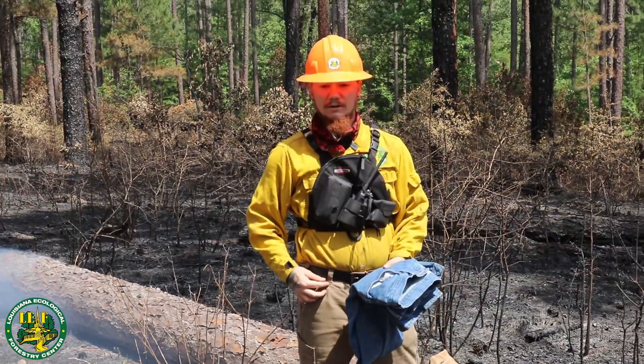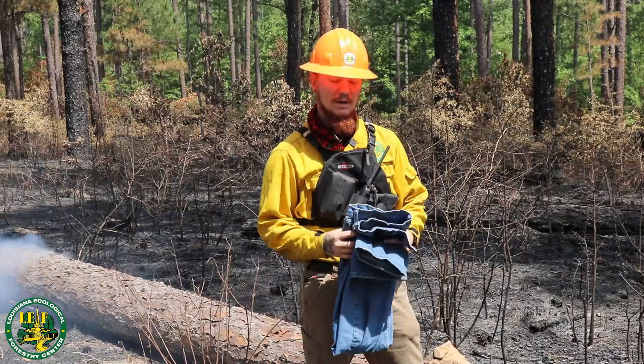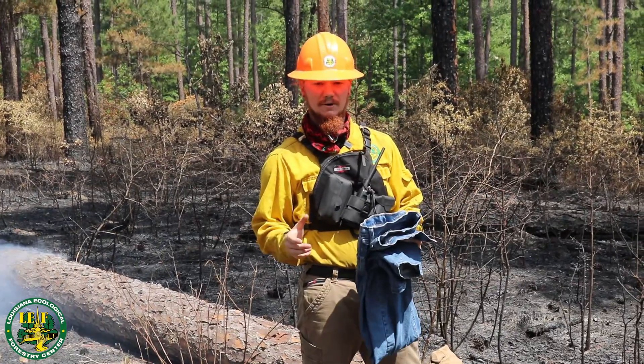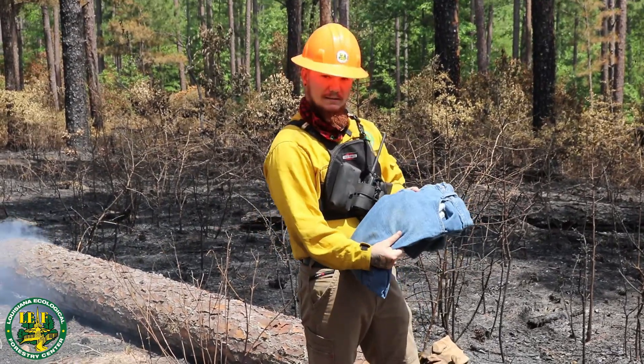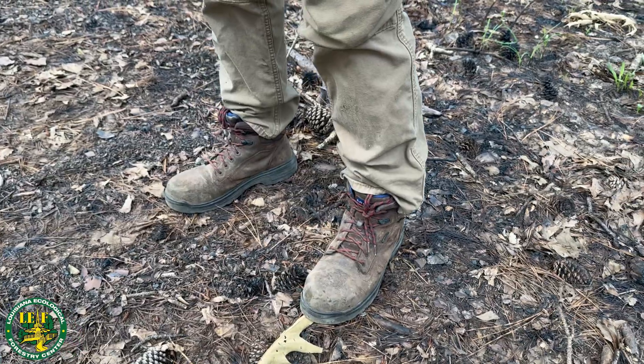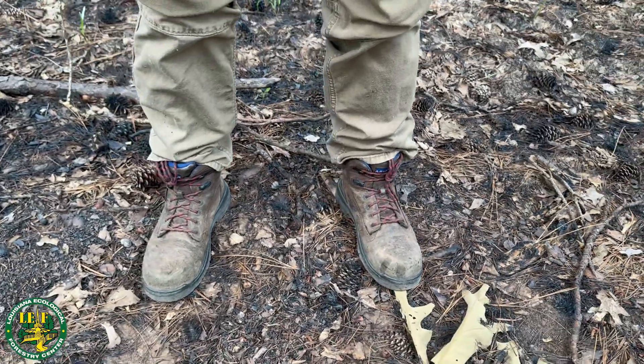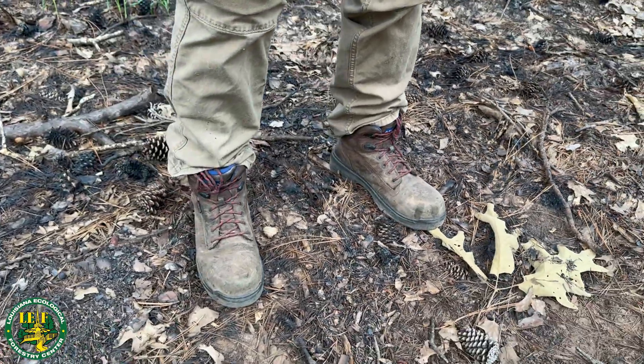FR pants — fire-retardant pants — are great for a prescribed burn. If you do not have access to FR pants, loose-fitted denim jeans are the way to go. Of course, you want to make sure you have the proper footwear. Leather boots, preferably lace-up leather boots, are essential when you're on a fire.